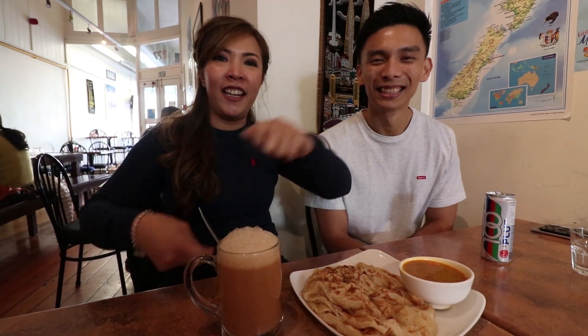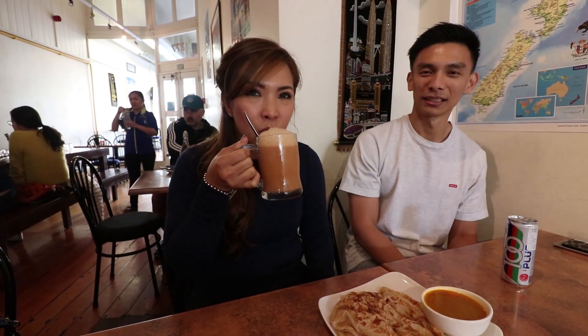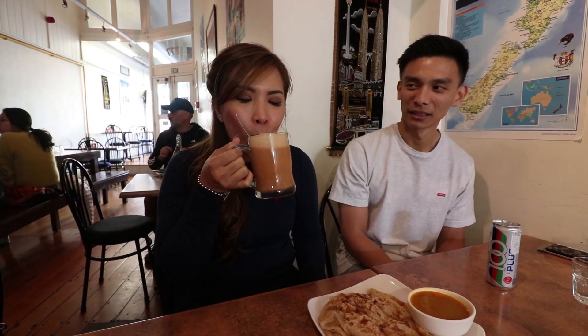Food has just arrived and we're going to start with the drinks first. I ordered teh tarik. In English you call it pulling tea — the way it's made is the tea goes from one cup to another cup, back and forth, and that's where you get all those bubbles. Oh, it looks so good. Just like being at home.